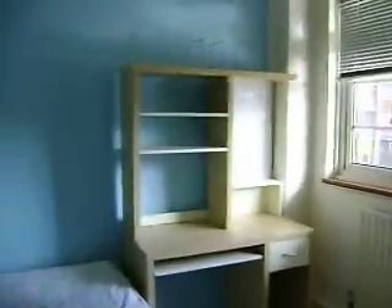Up the stairs there is another toilet, another bathroom with a sink and a shower, and the room itself. It's got a desk, a bed, wardrobes, and lots of storage.